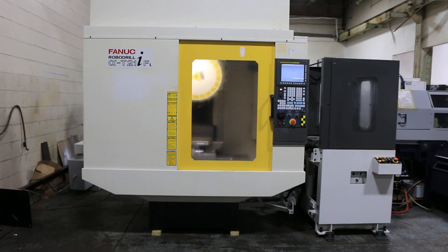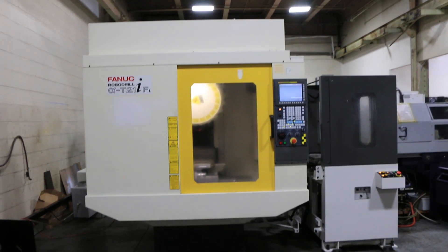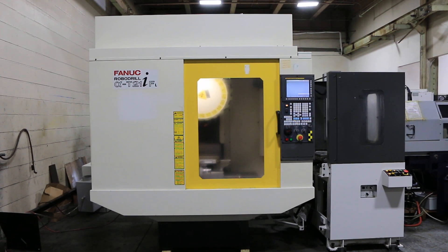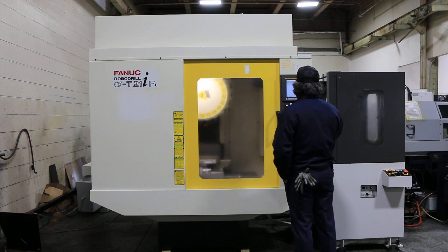We have a Fanuc RoboDrill Drilling and Tapping Machine Machining Center with an automatic pallet changer. It's a Model AT21IFL PC2, serial number P085W675. Machine was new in 2008. We're going to run it for you. The machine has a Fanuc 31IA5 control.